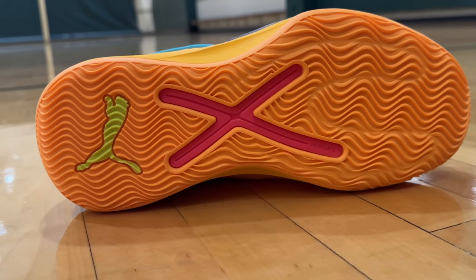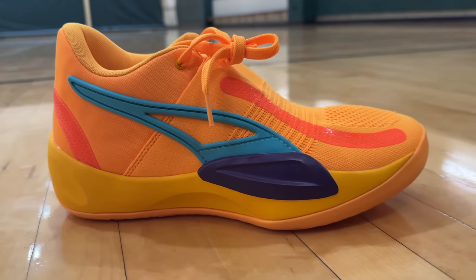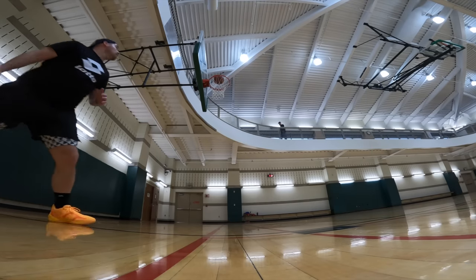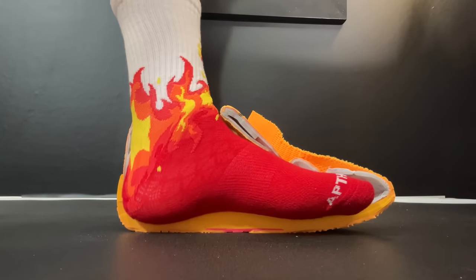It also gives you pretty easy step-to-step flow. These shoes are really the ultimate kind of fun basketball shoe — really easy hops — and a shoe that keeps your feet feeling really fresh even after hours on court.